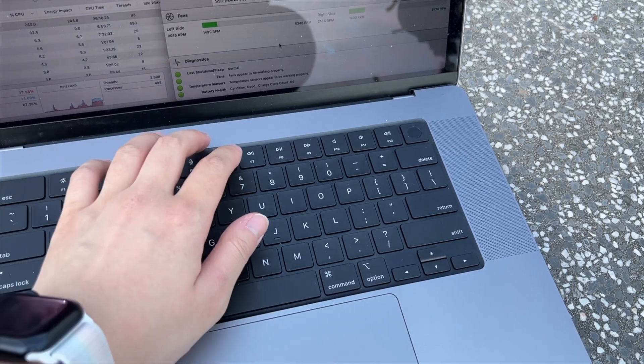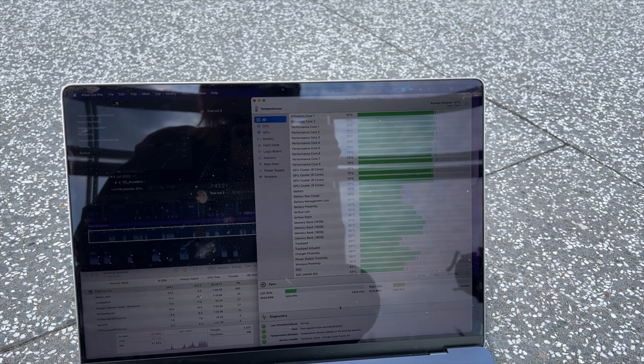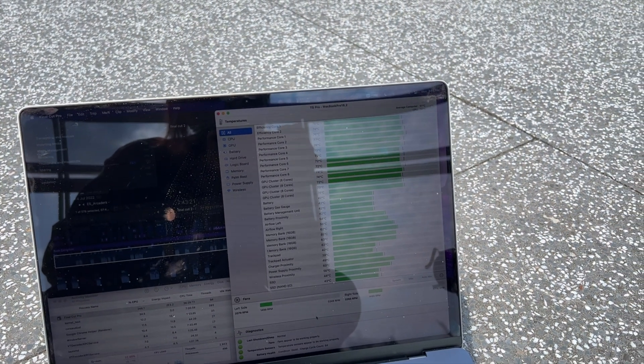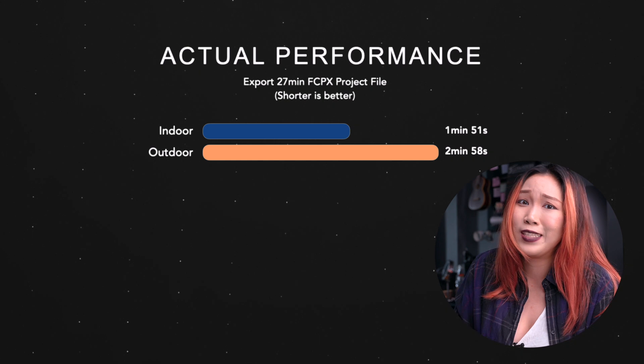But what is the actual performance like outside versus indoors? We had way worse performance outdoors under the hot sun compared to indoors in a cool environment. I exported a 27-minute Final Cut project and the export times were very different: 2 minutes 58 seconds outdoors versus 1 minute 51 seconds indoors — that's almost two times slower.